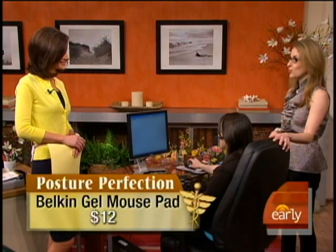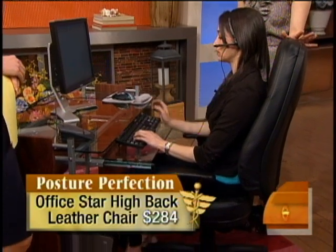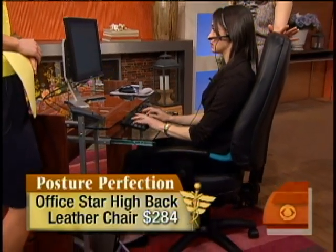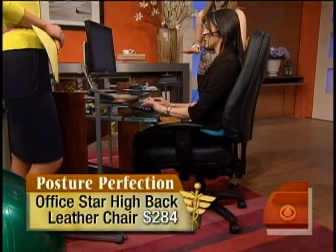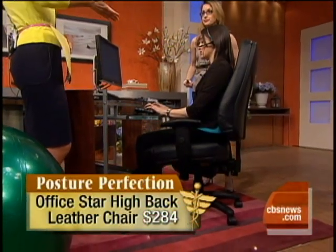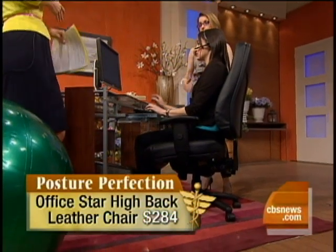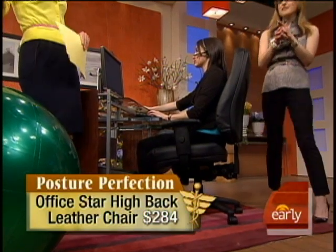And then we move on to the chair, which is really huge because we're sitting all day. This is about $300 — the Office Star high-backed leather chair. It's fully adjustable and provides lumbar support, which is really important because most back problems do come from our lower back. There are less expensive alternatives as well.